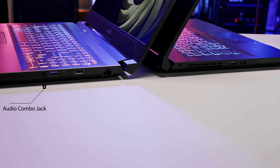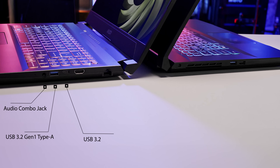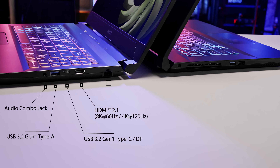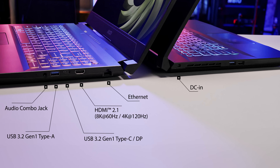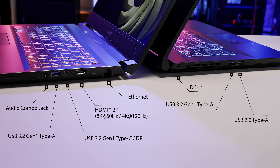Scanning around the exterior, you'll be happily greeted by a wide range of input/output ports, including an audio combo jack, USB 3.2 Gen 1 Type-A, USB 3.2 Gen 1 Type-C with DisplayPort, HDMI 2.1, Ethernet, DC-in, another USB 3.2 Gen 1 Type-A, and a USB 2.0 Type-A.